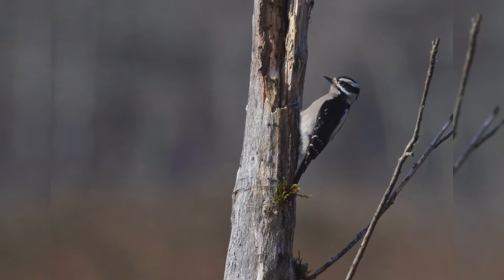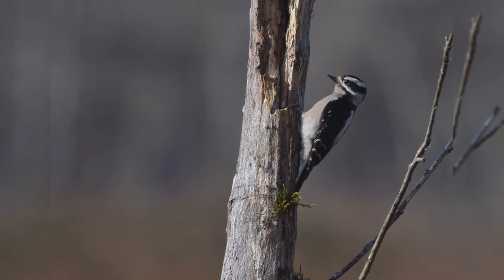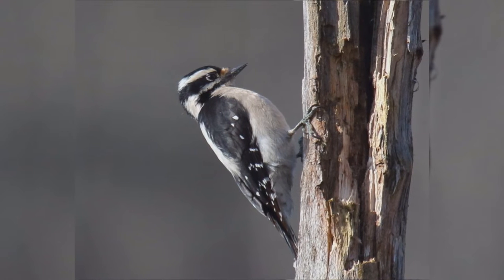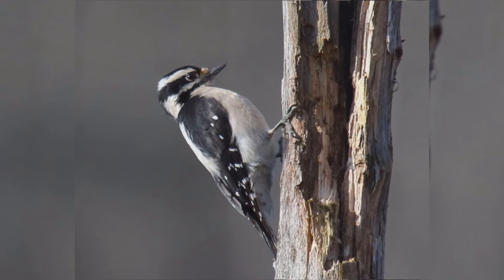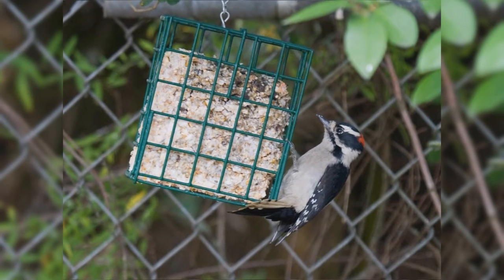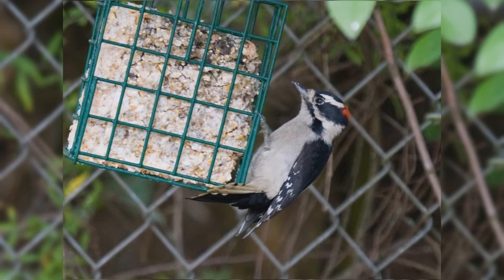The overall pattern of these birds is black and white stripes. The wings are black with numerous white spots and bars. The back is white. The underparts are white or tinged with buff. The face is white. The crown and nape is black, the ear-coverts black, and there's a black malar stripe. The tail is black with white outer tail feathers. Males have a red spot on the nape that females lack. Downy woodpeckers eat suet at your feeder.